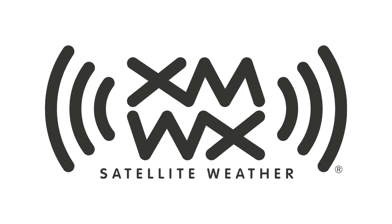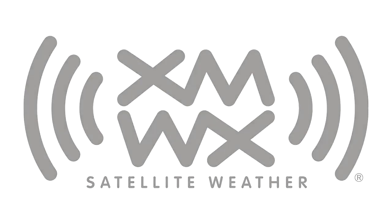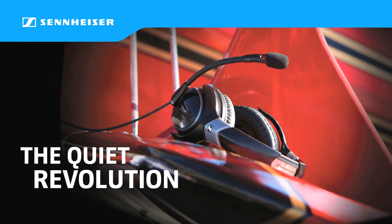Brought to you by XMWX Satellite Weather — full perspective on any compatible device you choose. And by Avidyne: now you have a choice, and the choice is easy. And by Sennheiser — the quiet revolution.